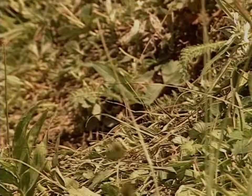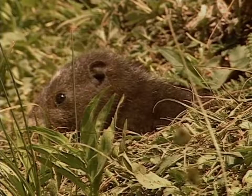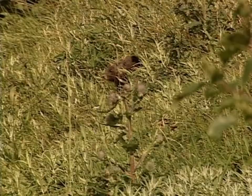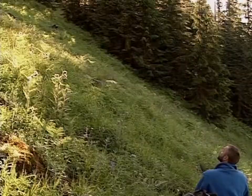Marmots breed in the spring, and the babies emerge a couple of months later. Marmots are very social animals that rarely display aggressive behavior. Man isn't recognized as a predator, so people can get very close — so close it's hard to remember these are wild animals.